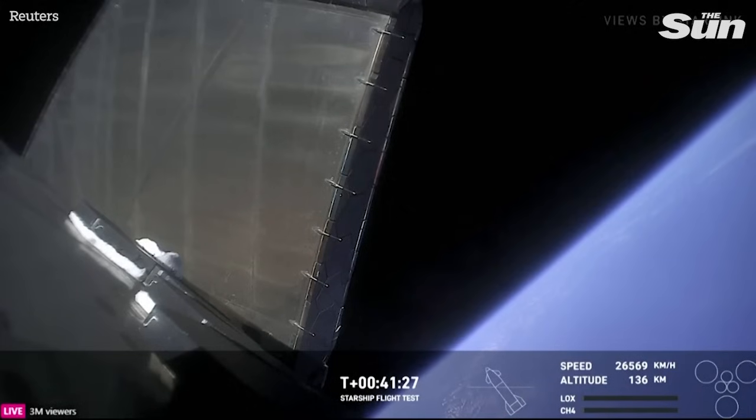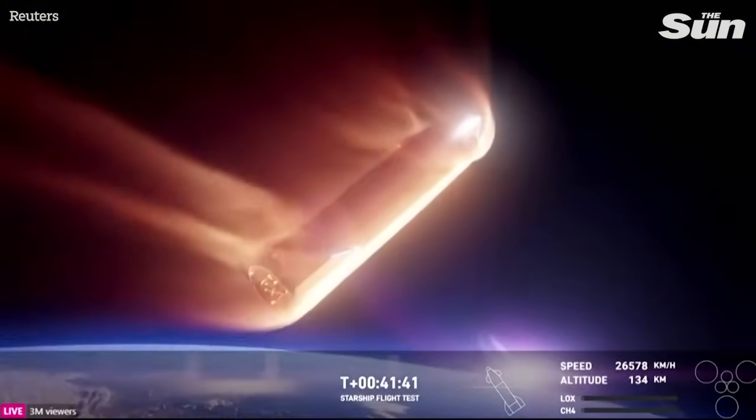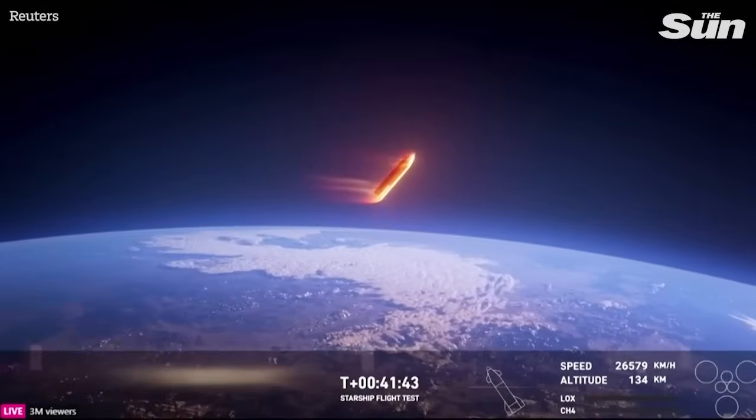At those speeds, the spacecraft moving through the atmosphere results in friction and creates a plasma field around the vehicle. That plasma blanket, which you can kind of see here, distorts communication frequencies. So we're left with a brief blackout in communication.